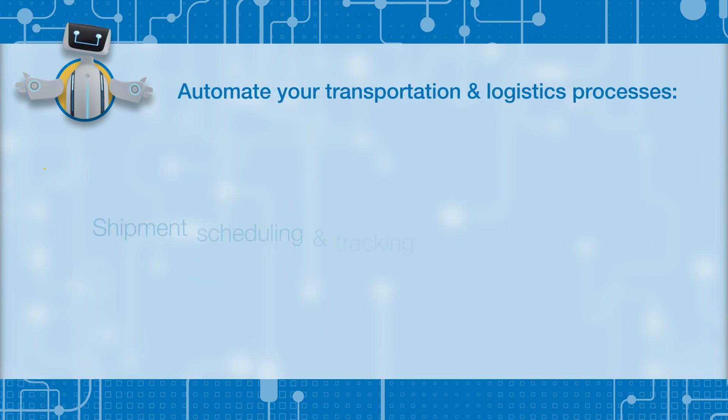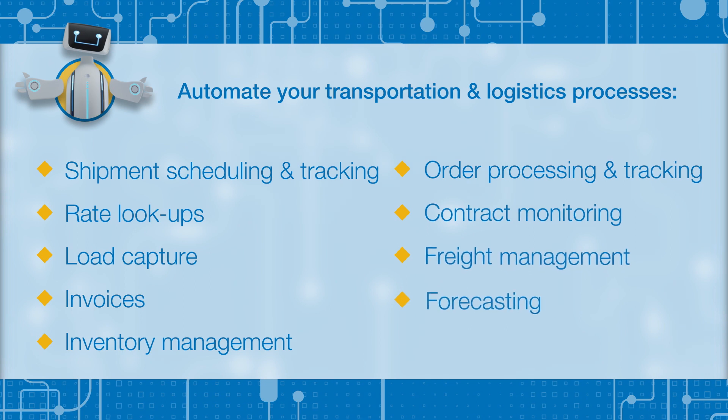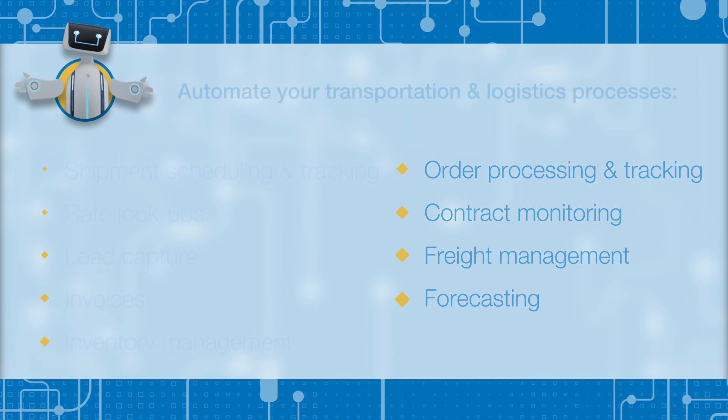By combining the power of robotic process automation with your human workers, you've created a more intelligent workforce and made it easy for your customers, vendors, and partners to do business with you. How's that for a competitive advantage?